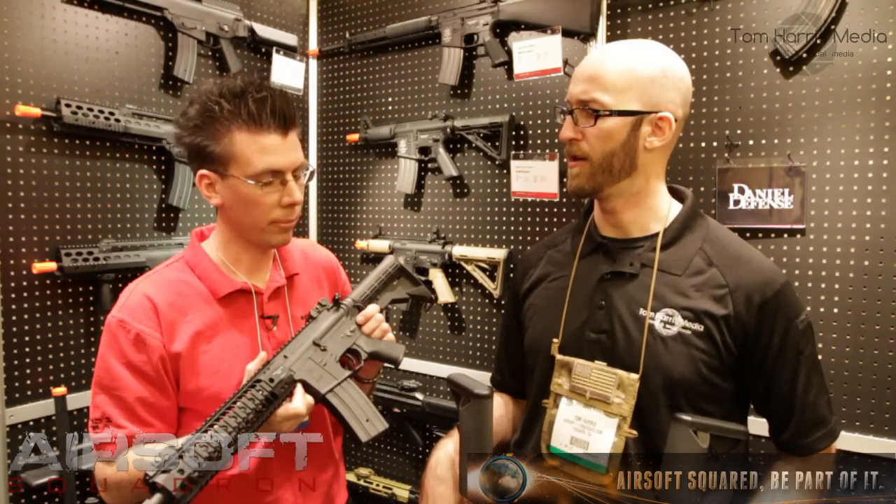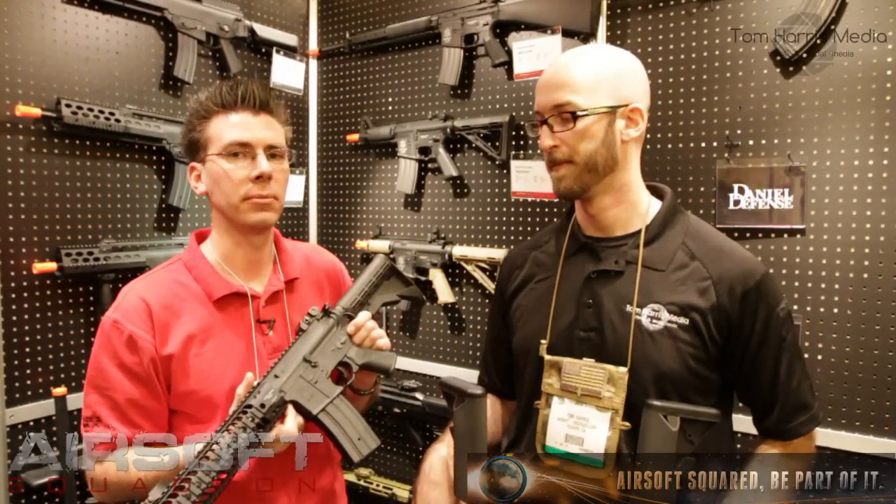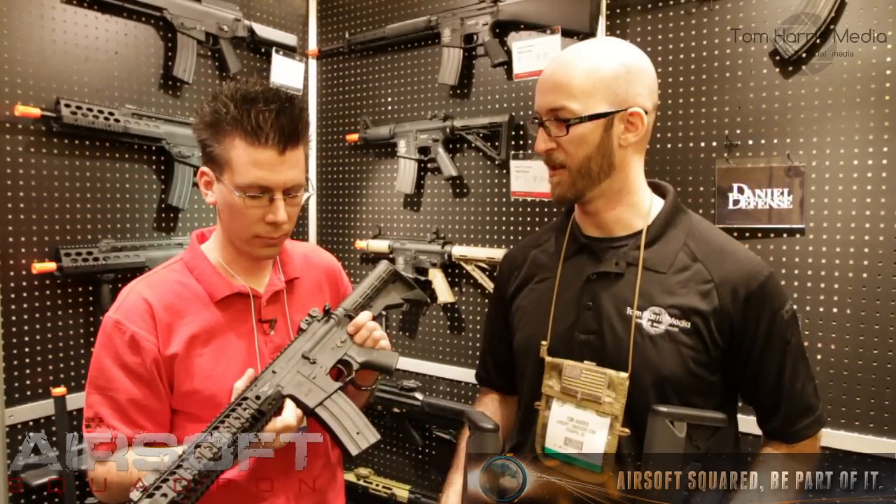We don't know about release dates for that yet, but you should be able to get this — I would say springtime. And this should be coming as a complete package.